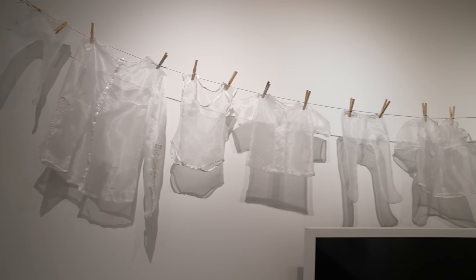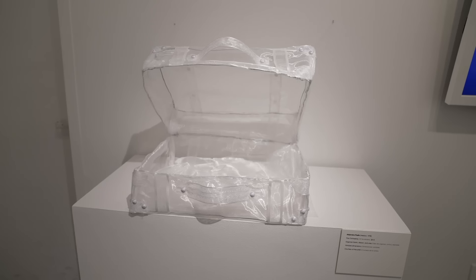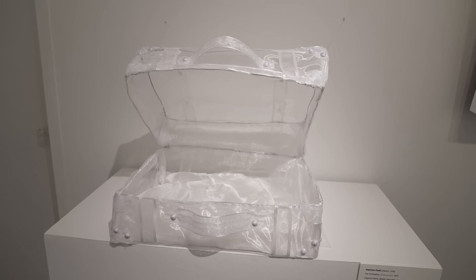We're in the exhibition titled Alejandra Feltz: Cross-Border Women. This artist focuses on the everyday life of women that live in these cross-border towns. Particularly for her, she draws a lot of the experiences from Tijuana, which is where she works and lives right now.